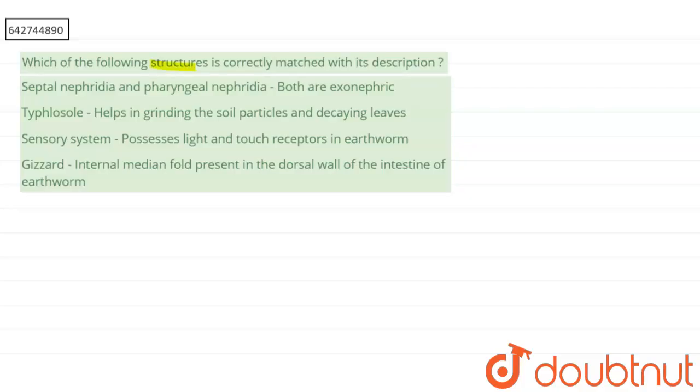The question asks: which of the following structures is correctly matched with its description? Option 1: septal nephridia and pharyngeal nephridia are both exonephric. Option 2: typhlosole helps in grinding the soil particles and decaying leaves. Option 3: sensory system possesses light and touch receptors in earthworm. Option 4: gizzard has an internal median fold present in the dorsal wall of the intestine of the earthworm.